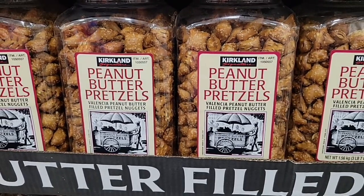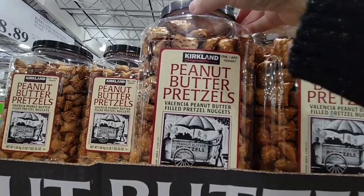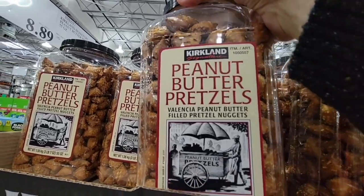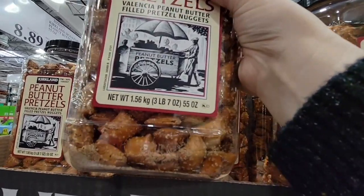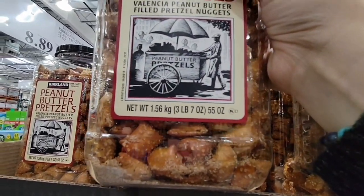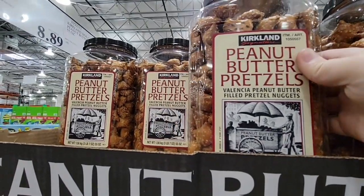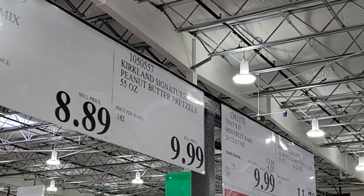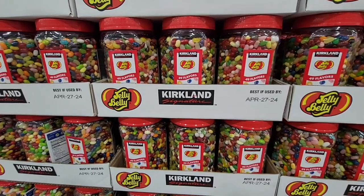Let's get started with these peanut butter pretzels. I mean what's not to love? Peanut butter and pretzels all combined, and the peanut butter is actually inside the pretzel. These are really good. If you want to get a little extra creative you could definitely dip these in chocolate, but I'm gonna stop here. They're only ten dollars. This is a great addition if you're having any get-togethers for this weekend's game.